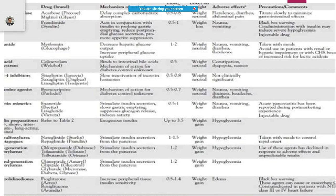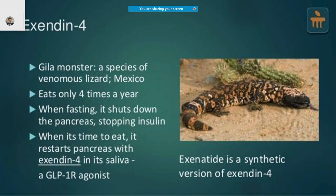We will focus today on DPP-4 inhibitors. One important name in this class is exenatide. There is a Gila monster commonly seen in Mexico, and what was observed is that this monster eats only four times a year. It can not only shut down the pancreas but also has a special enzyme in its saliva called exendin-4.